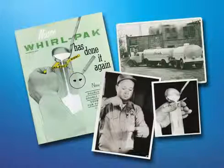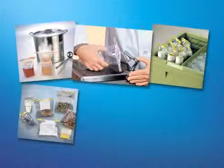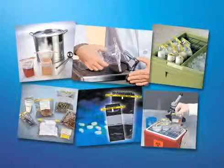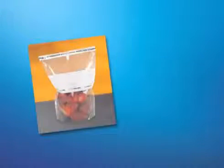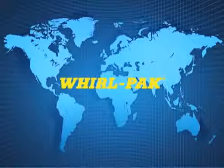Today, Whirlpac bags are used for a multitude of applications in a wide variety of markets, including food, water, dairy, veterinary, pharmaceutical, microbiology, environmental, and many more. Whirlpac bags can be used for collecting samples of solids or liquids and have become the industry standard for sample collection in the United States and worldwide.